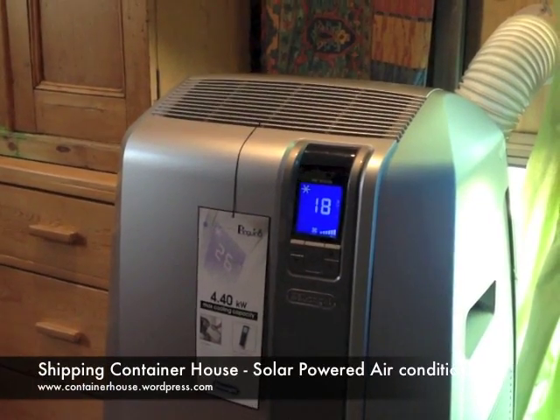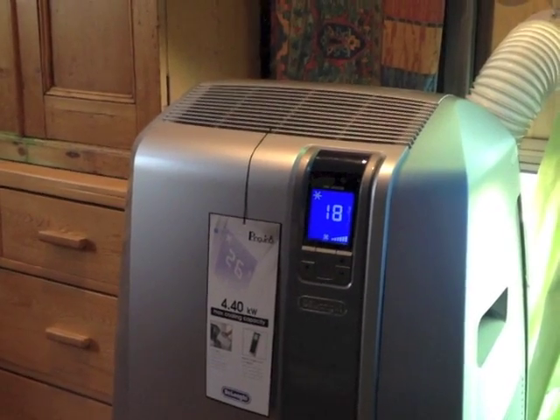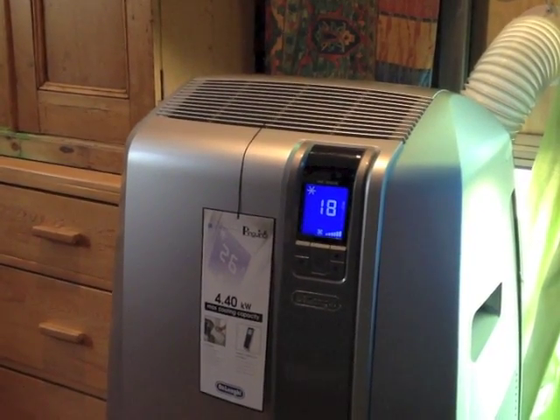We're now running an air conditioner in our off-grid shipping container house. It's running on solar power. This is how I did it.